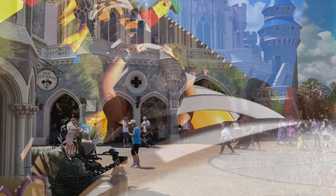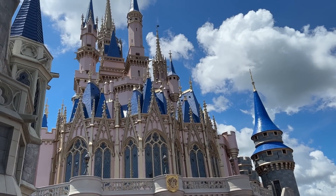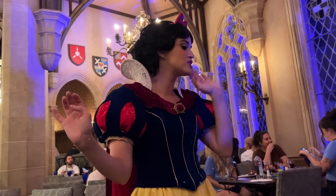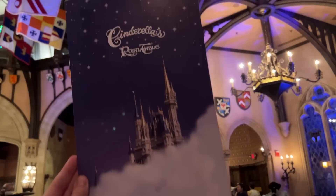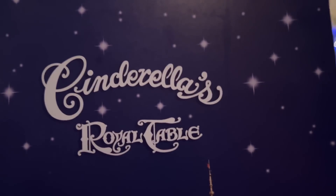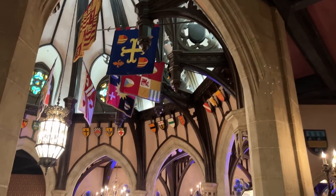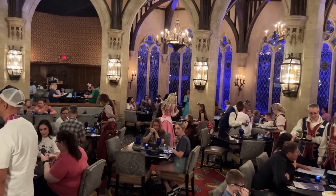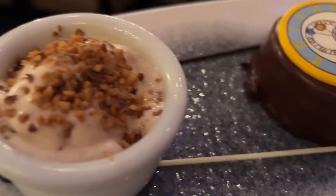Another major price hike: Cinderella's Royal Table. The iconic restaurant in Magic Kingdom's castle returned to the more traditional character dining experience in early 2023 — a blessing because you get to see tons of princesses again, but a curse because Disney bumped up the price. Breakfast for adults was previously $45 and is now $65, while lunch and dinner was previously $67 and is now $79. Price increases require you to constantly adjust how you finance your trip.